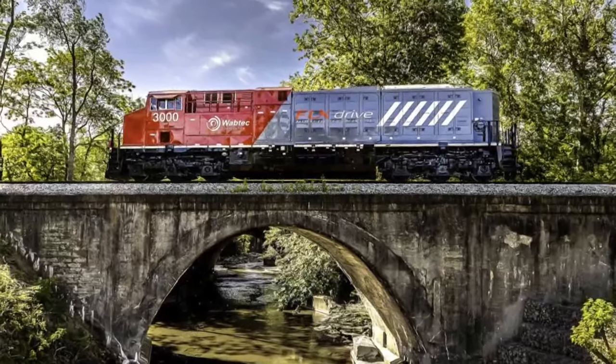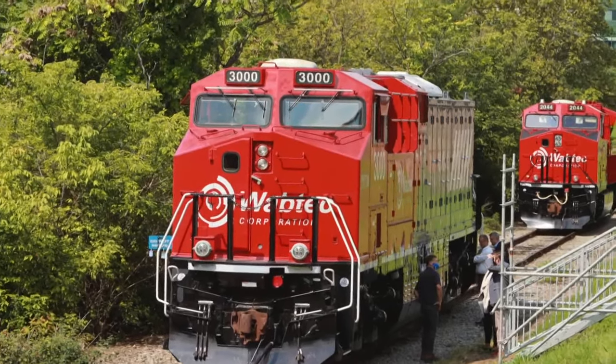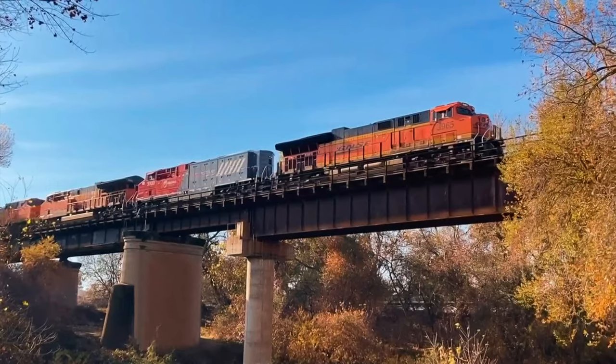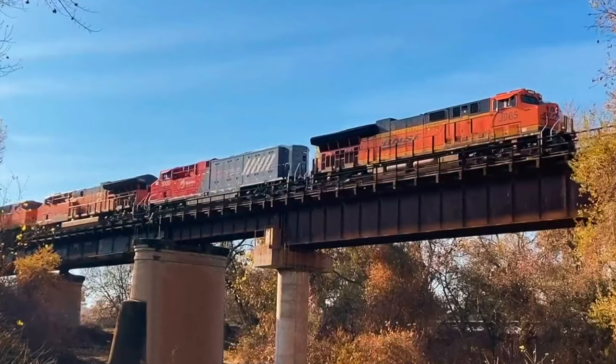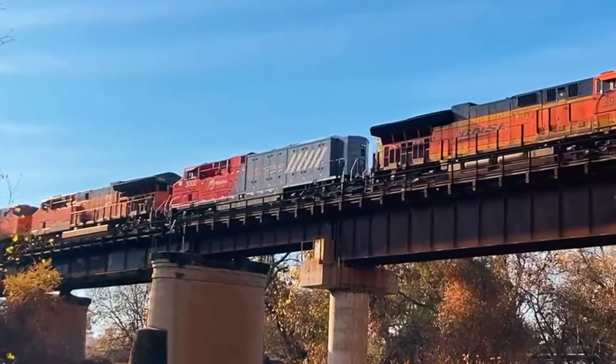But Wabtec is working on a potential game changer: an all-battery locomotive that might eventually replace the diesel ones out there now. That'd be a huge impact to the environment, obviously. Our goal — end goal — is zero emissions. We're going to keep working until we get there. It's called the Flex Drive.